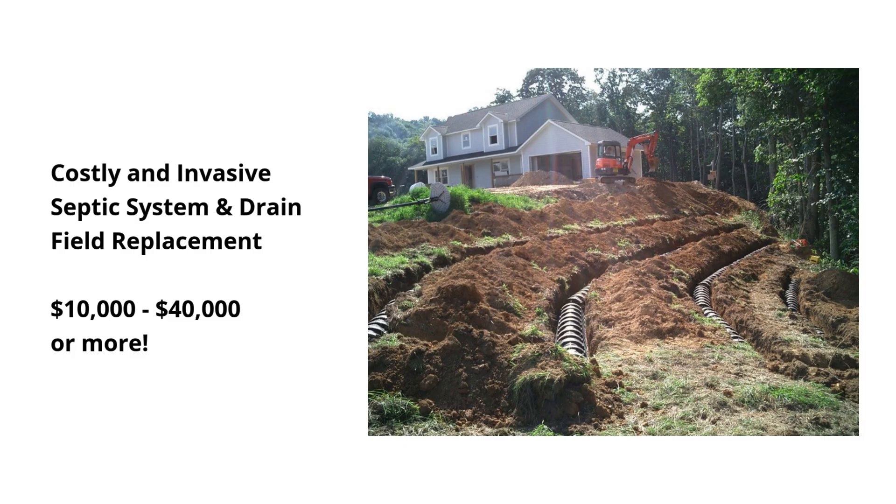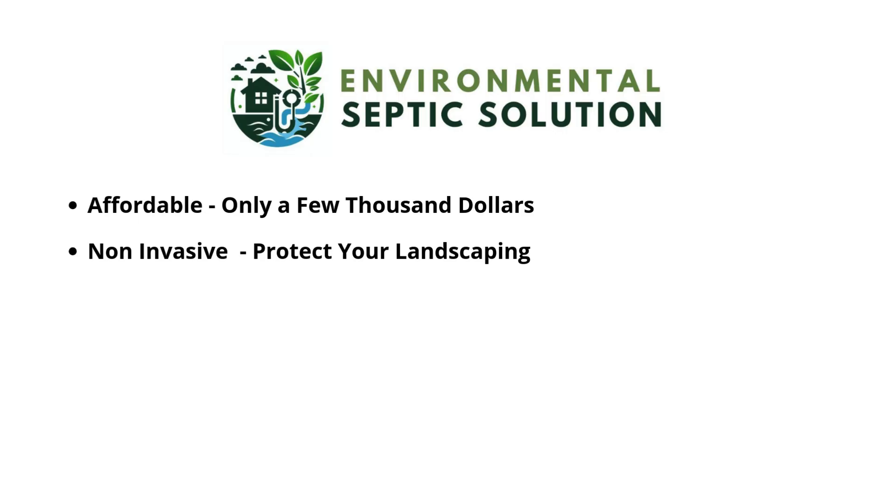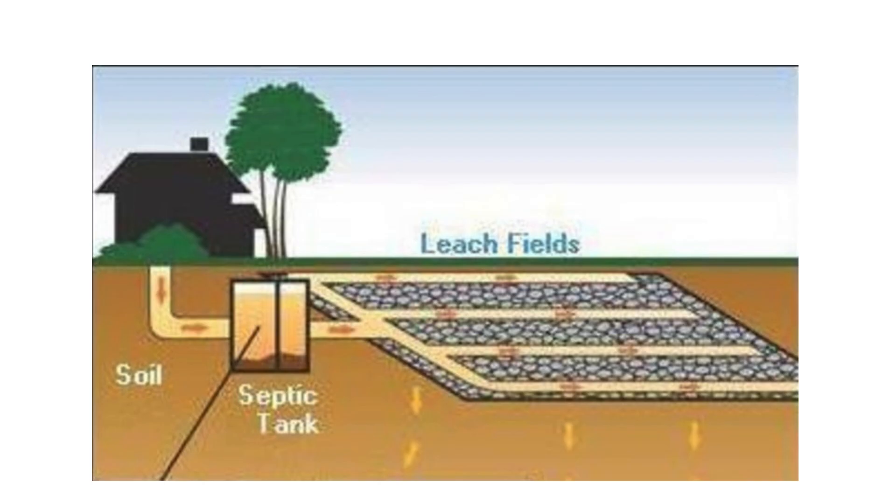Septic system replacement often costs anywhere from ten thousand to forty thousand dollars or more. But what if there were an inexpensive, non-invasive, guaranteed solution that won't destroy your yard, that can be installed in a day, and best of all, for only a few thousand dollars? And what if you would never have to pump, repair, or replace your septic system ever again? Let me show you how it's possible.